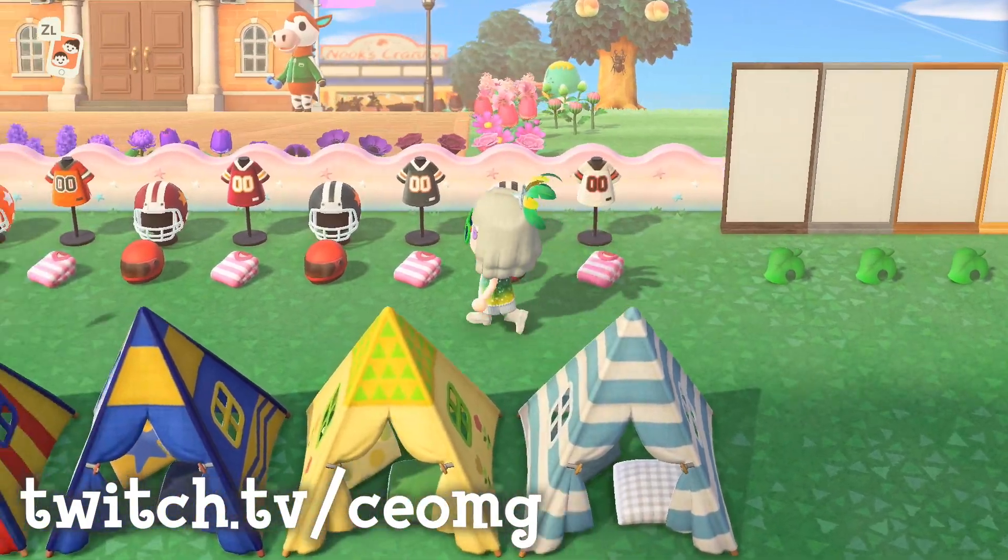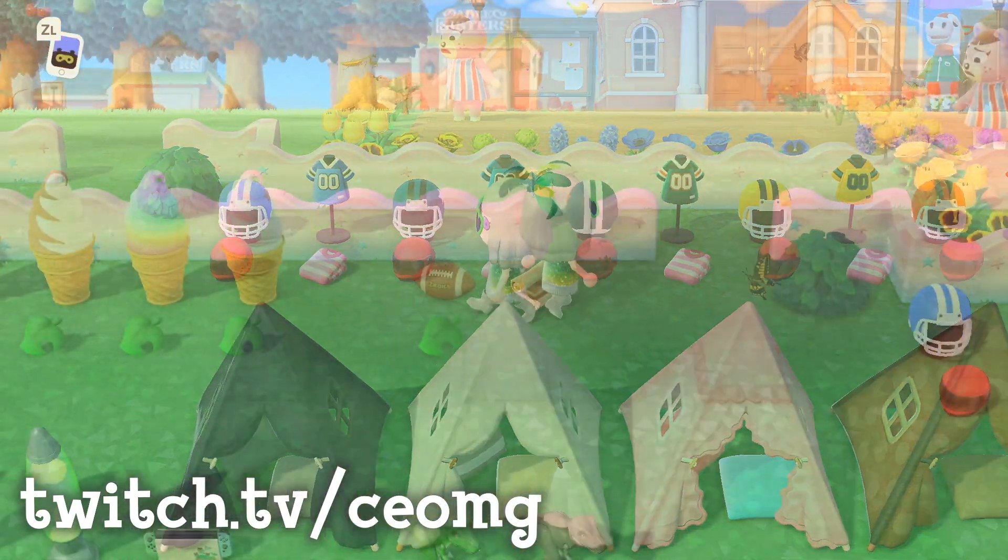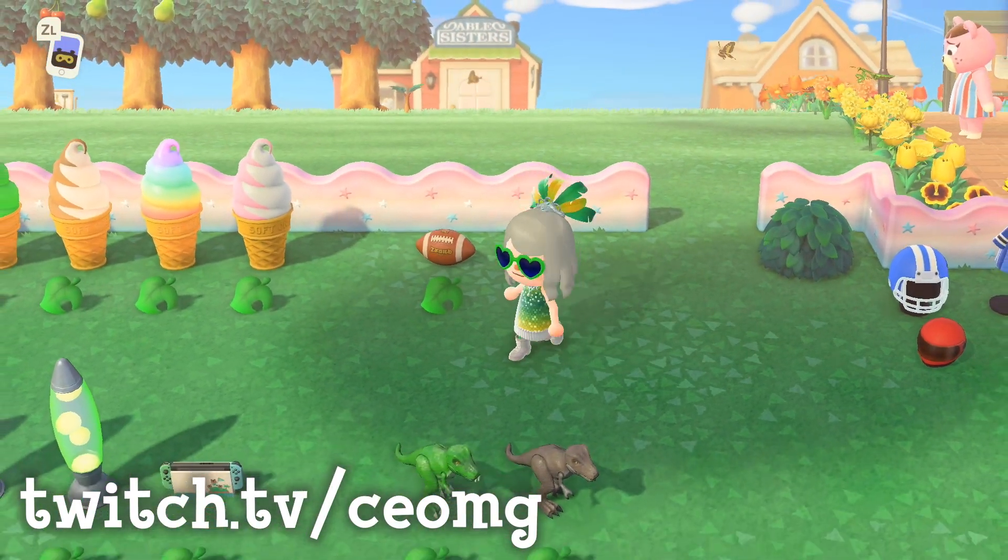Since the big game is right around the corner, I have all the colors of the football jerseys and football helmets, along with the football rug and the football item itself.